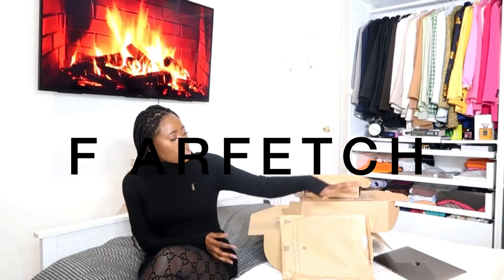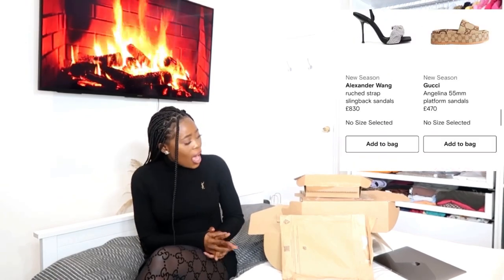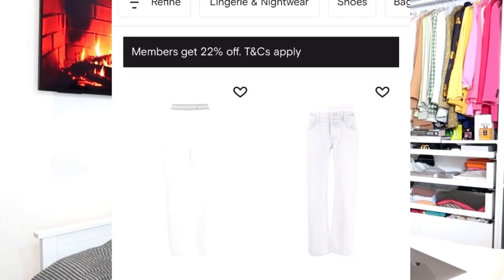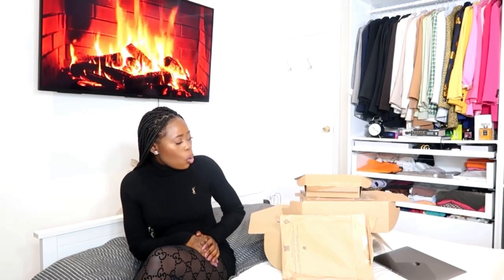This video is in partnership with Farfetch — they sent me these four boxes you see here. I really do love the website; I have so many items on my wish list there. They work with so many brands: Gucci, Fendi, Tom Ford, YSL, Amina Muaddi, Jacquemus, and more. They have ready-to-wear, shoes, trainers, bags, perfume — everything. The shipping is really good too; I received these boxes in three working days. I'll leave links to each item in the description below.